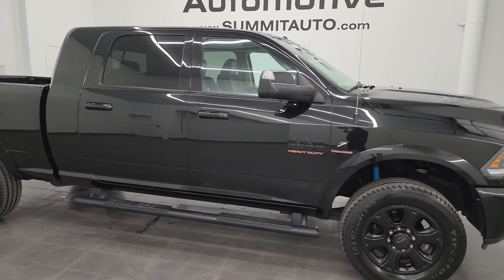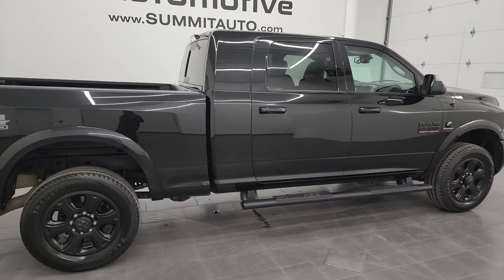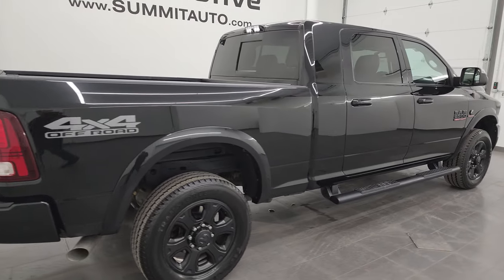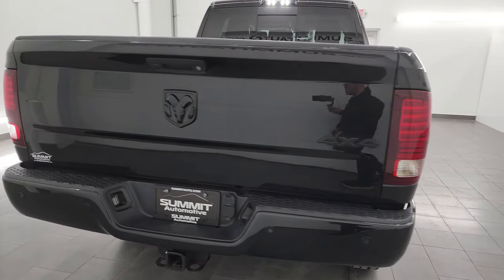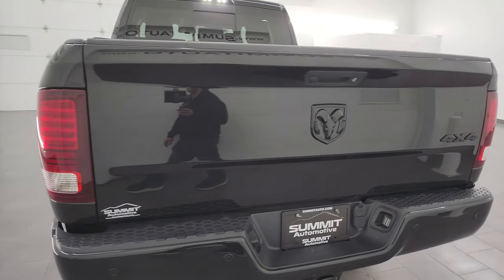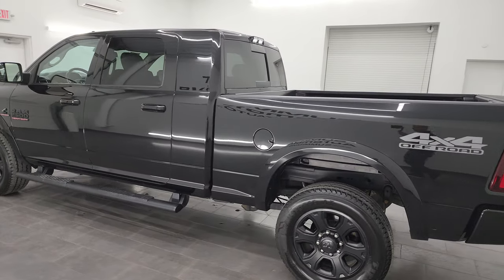Hey, this is Brett and this 2018 Ram 2500 Mega Cab Short Box Laramie Sport is stock number 14356Z. I am here at Summit Automotive in Fond du Lac, Wisconsin, your new and used heavy-duty truck and Ram headquarters.